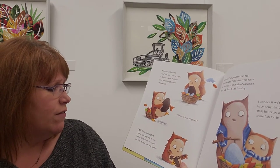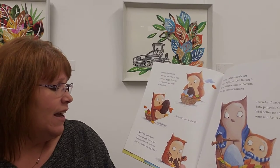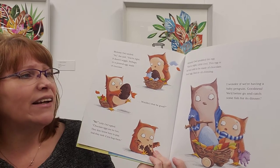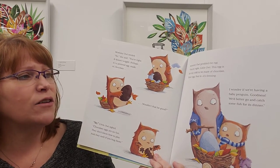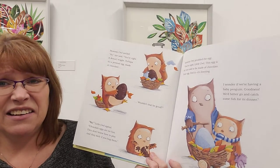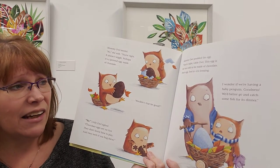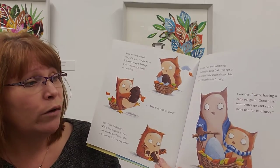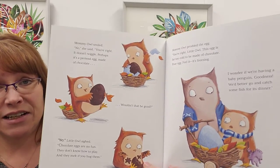'Chocolate eggs are no fun. They don't know how to play, and they melt if you hug them.' Mummy owl prodded the egg. 'You're right, little owl. This egg is far too cold to be made of chocolate. Poor egg — feel it. It's freezing. I wonder if we're having a baby penguin. We'd better go and catch some fish for its dinner.'